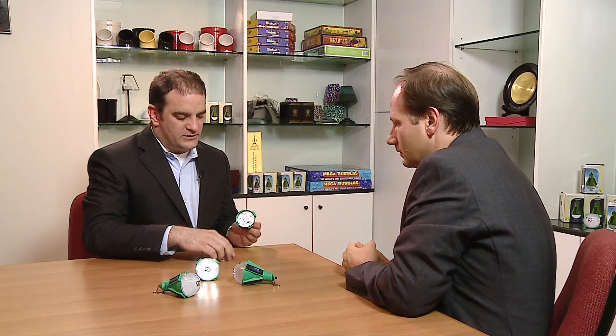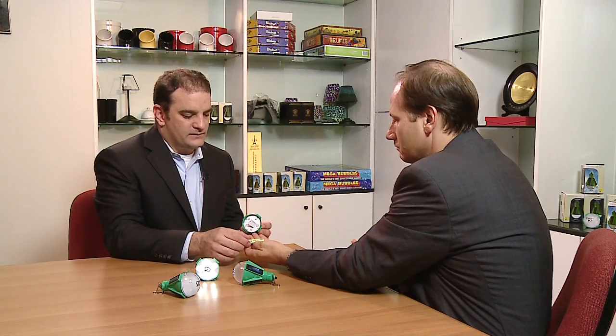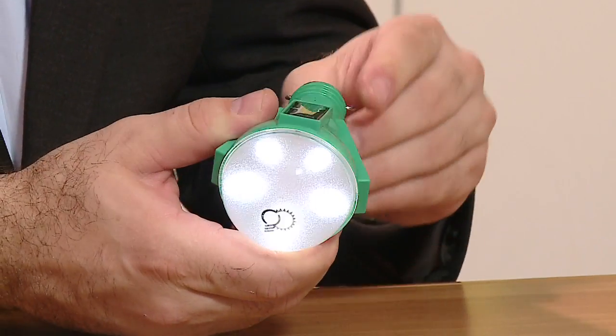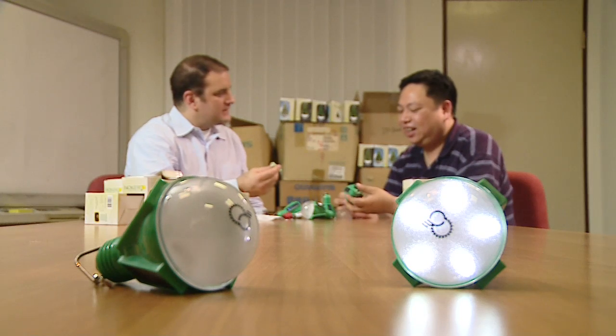That battery that takes the charge can be accessed right here — it's a standard nickel metal hydride battery that lasts about three years. At the end of three years, you can replace it with a new one and the product continues to work. Depending on how bright the sun is, the bulb can be charged in as little as four hours, and is ready to provide up to four hours of light after darkness falls.